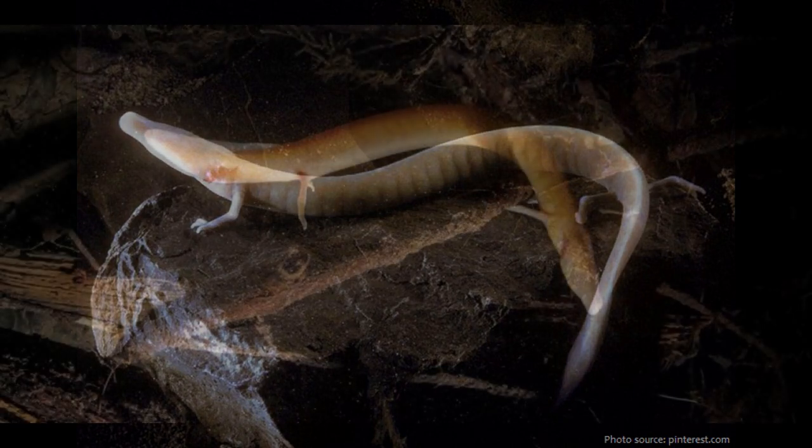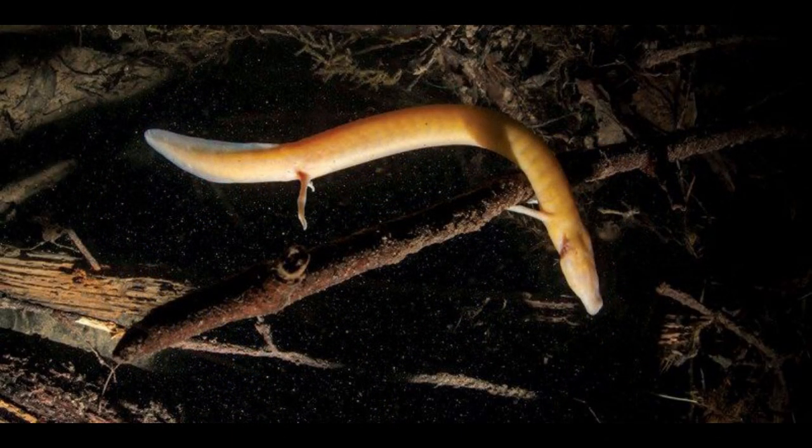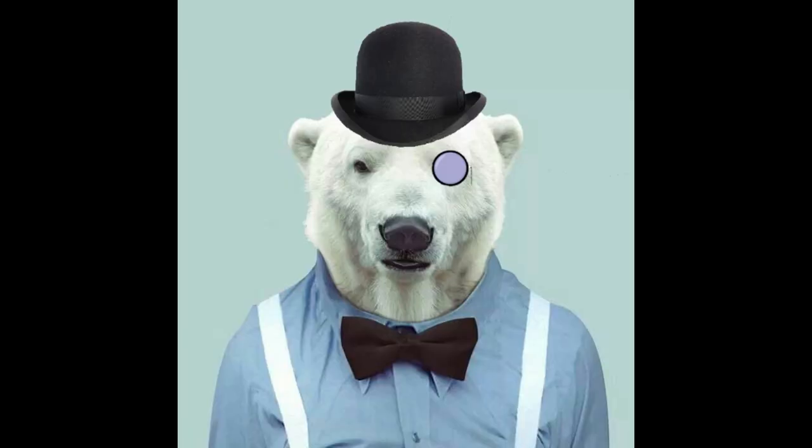A study published in Biology Letters estimates that Olms have a maximum lifespan of over 100 years, and that the lifespan of an average adult is about 68 years. When compared to the longevity and body mass of other amphibians, Olms are outliers, living far longer than would be predicted from their size.